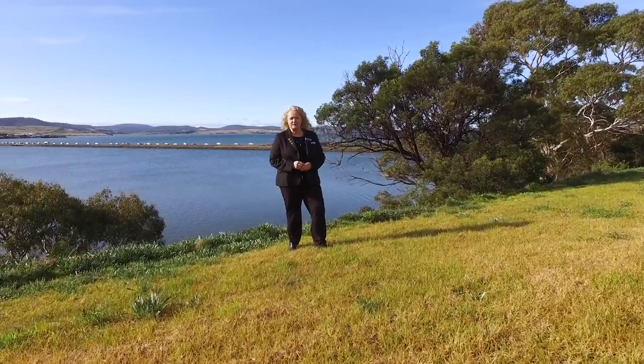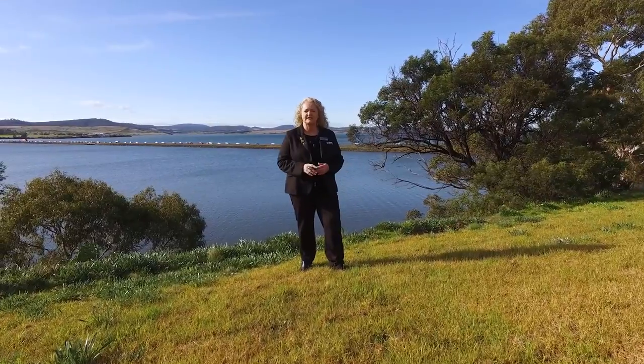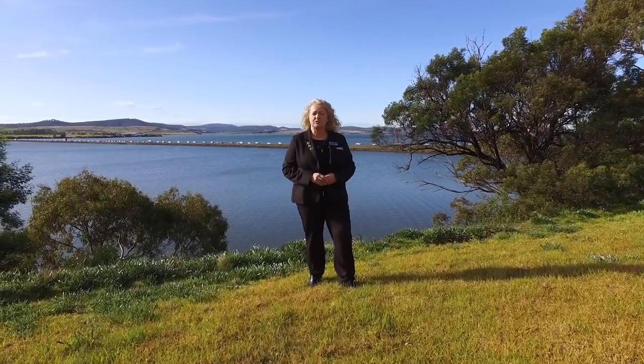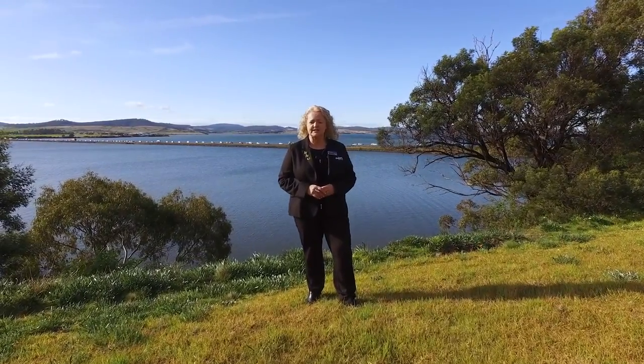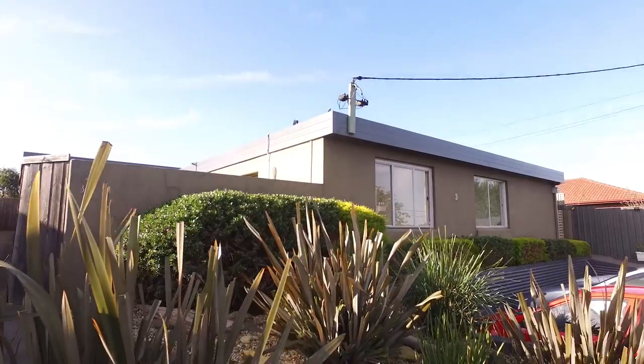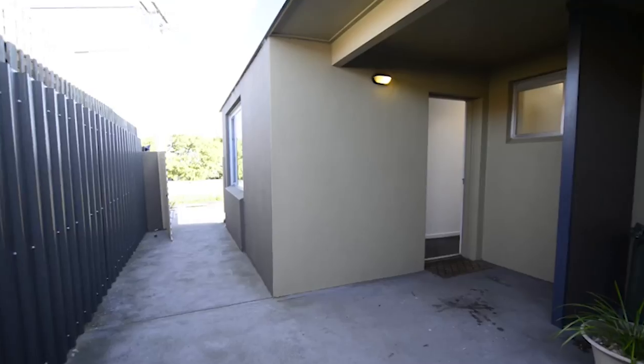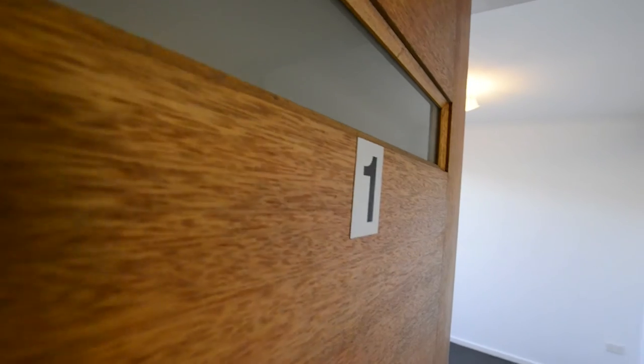Hi, my name is Karen from Roberts Real Estate and I'm here at the Midway Point Esplanade on this fantastic sunny day. Just a short walk away is a lovely two-bedroom unit. Let's go and take a look — welcome to unit one, number three First Avenue in beautiful Midway Point.